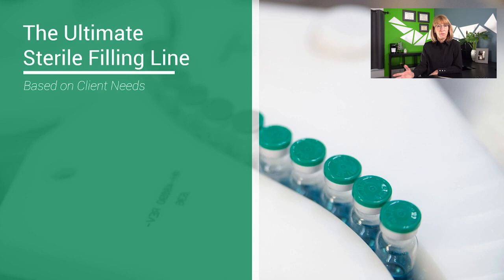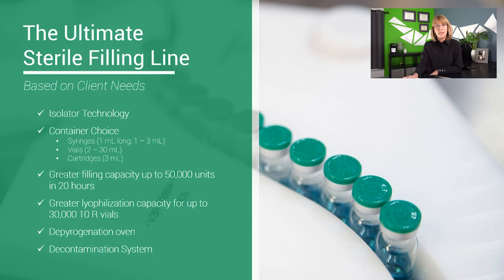We knew that clients wanted the best-in-class sterility assurance, so an isolator was a definite. We also needed to incorporate flexibility and container choice in that line — not necessarily because clients are attracted to flexible lines, but we didn't want to turn away clients if they needed a syringe fill over a vial fill, or a cartridge fill over a syringe fill. So this line had to be able to fill popular container sizes, including 1ml long syringes, 1-3ml standard syringes, 2-30ml vials, and 3ml cartridges.